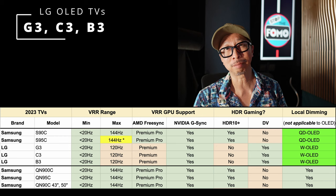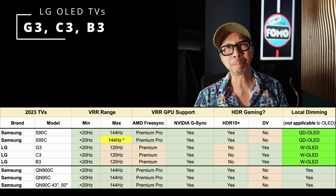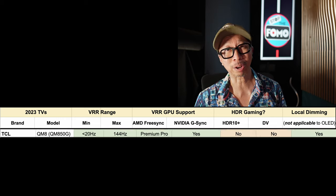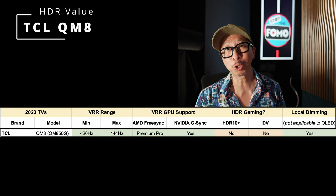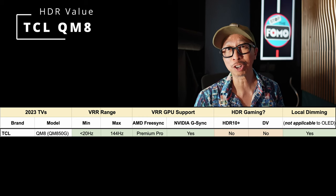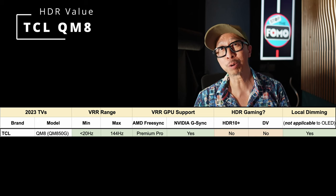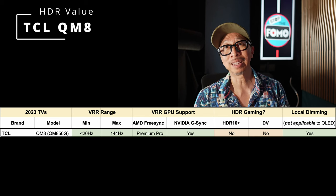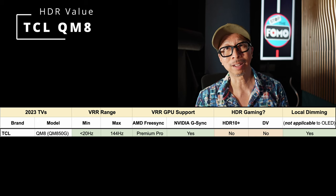The next TV, which comes very close in brightness and performance, is the TCL QM8. It supports VRR from 20Hz all the way up to 144Hz with FreeSync Premium Pro compatibility and G-Sync compatibility, but it doesn't support HDR gaming formats like HDR 10 Plus Gaming or Dolby Vision Gaming. It also lacks 4K 120Hz 4:4:4 chroma support, so if that's important to you, you may want to consider the next options on the list.